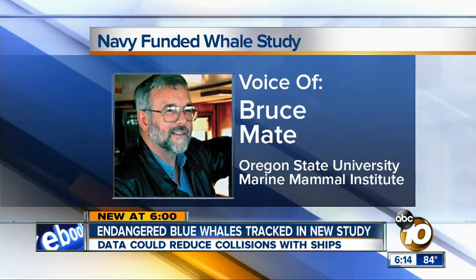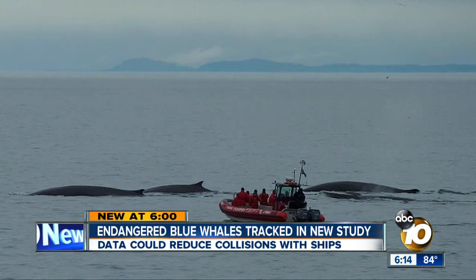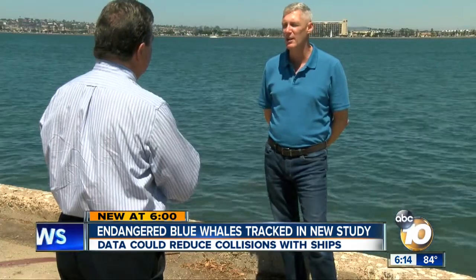There is evidence, at least in Southern California, of some real changes. In a study now underway, as seen in this photo, Oregon State University researchers are seeing fewer blue whales than they did 10 years ago. The study is funded by the Navy.